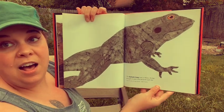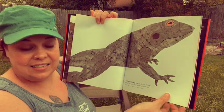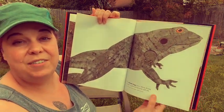The goliath frog lives in Africa. It's big enough to catch and eat birds and rats. It can be 36 inches and weighs 7 pounds.